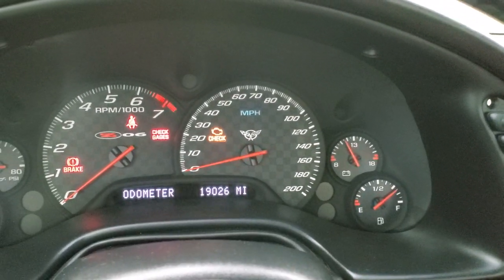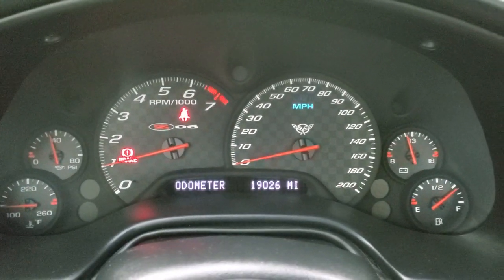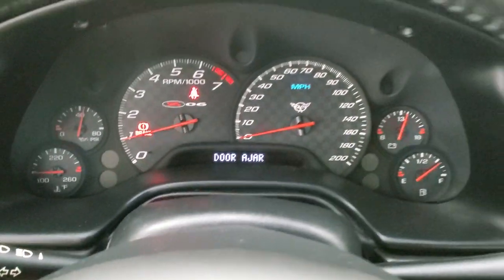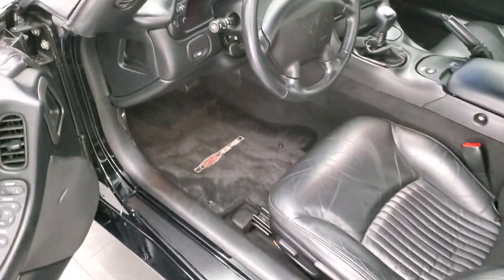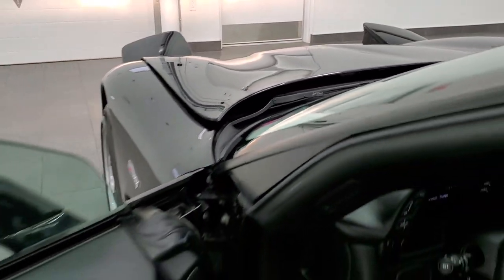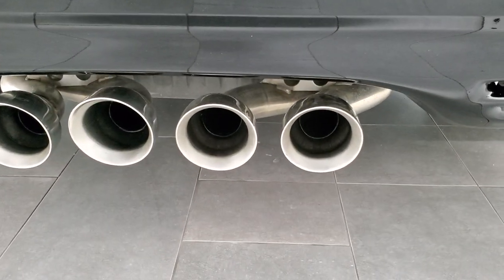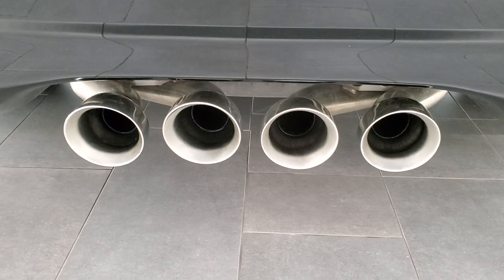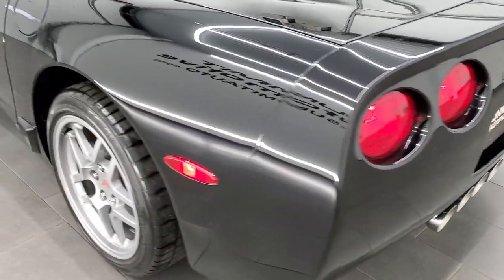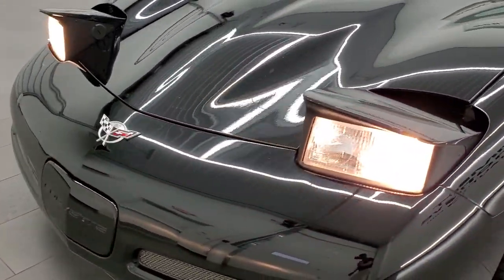We'll start it up, take a look under the hood, listen to the exhaust, and check out those headlights. That thing sounds really good. You can see there are no check engine lights or anything like that. Let's go listen to the exhaust. See those headlights come up? They look real nice. Really a nice tone to this car — check out those headlights there, they're in nice shape.